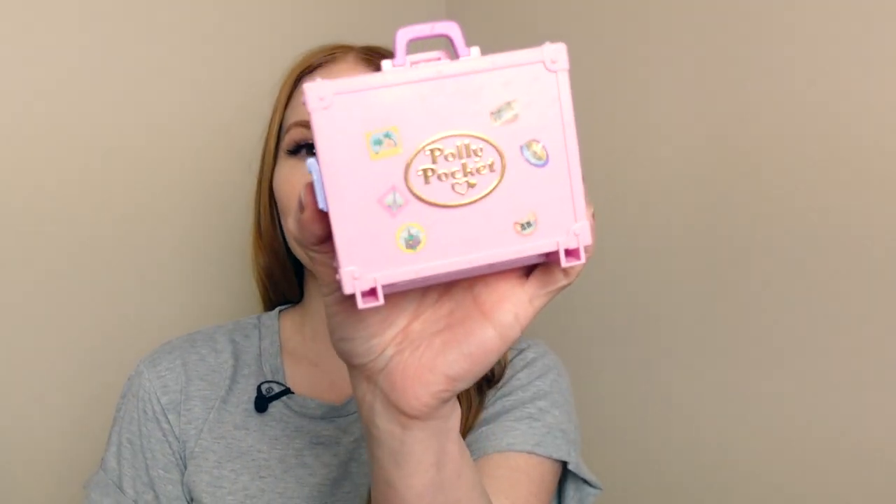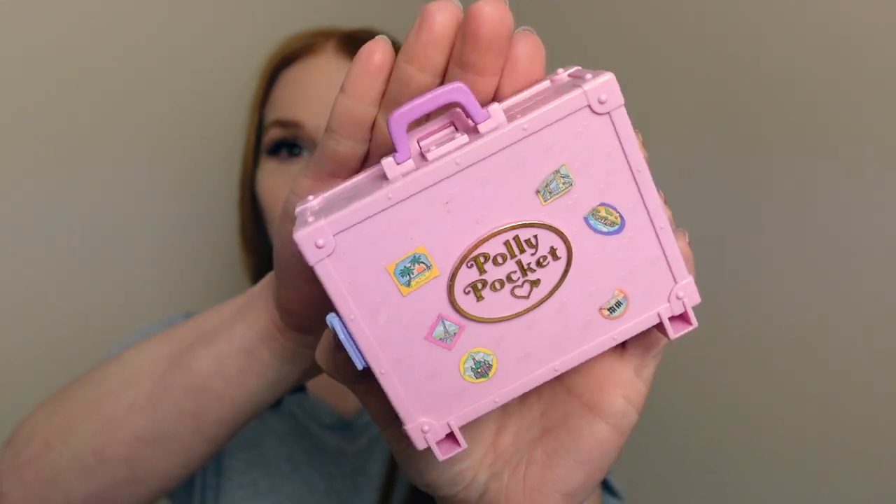Hey, it's Holly. In today's video, I am showing you a really awesome playset that I'm very excited to have in my collection. It is a 1996 set, and it's part of the Vacation Fun Collection. It is the 1996 Polly in Paris. I am obsessed with this.